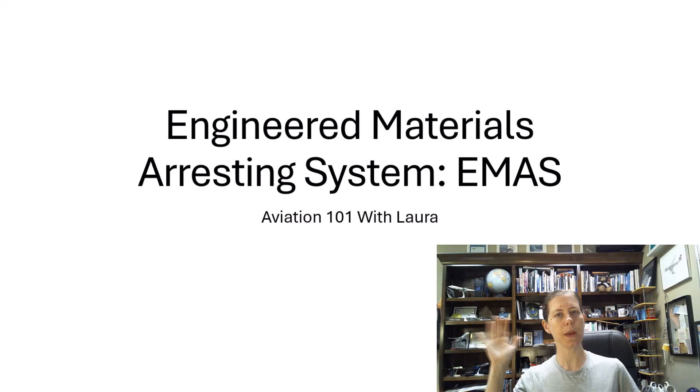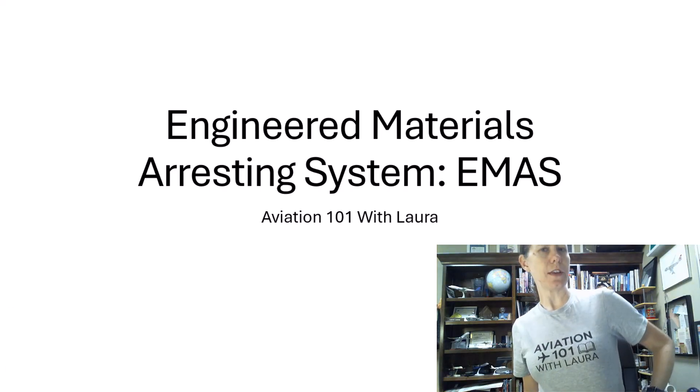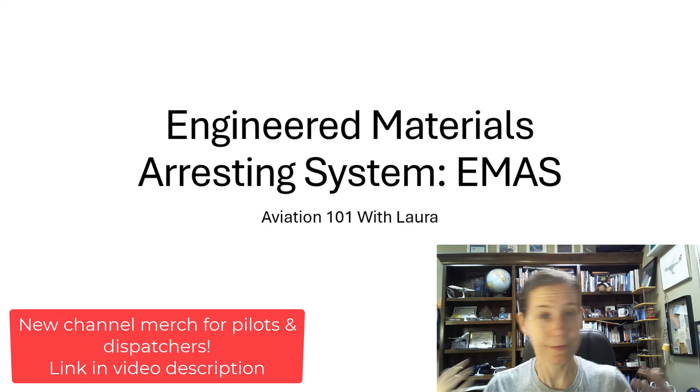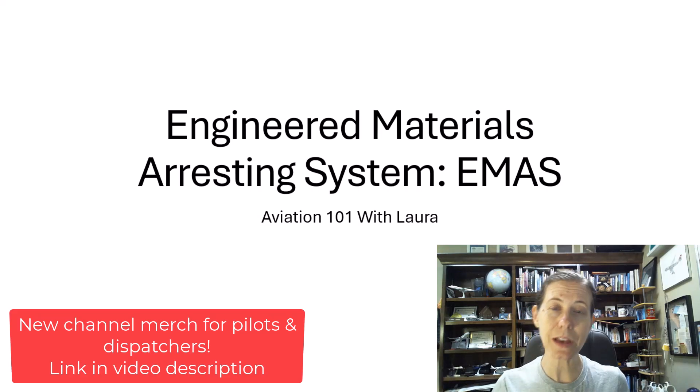Hello and welcome to Aviation 101 with Laura. I'm here going to show you my cool shirt — Aviation 101 with Laura. This is new stuff coming out. The shirt's unique to me, but you can get your own channel merch if you check out my store. The link will be in the description of the video.